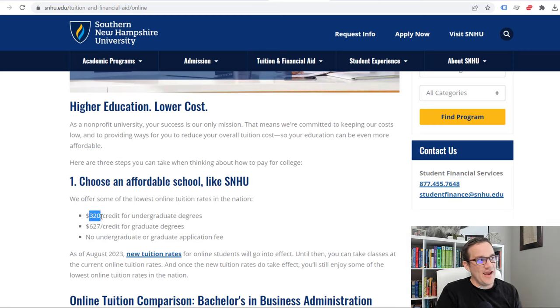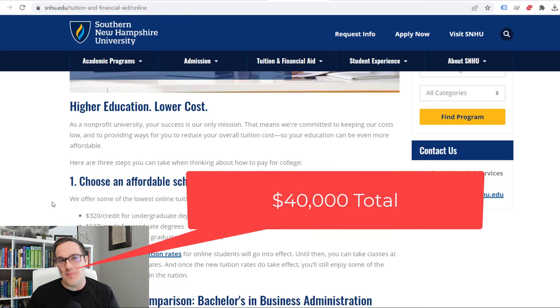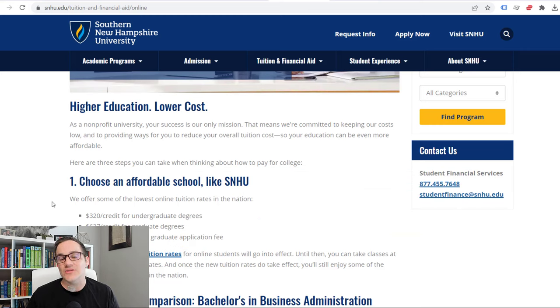As you can see here, they have listed $320 per credit for undergraduate degrees and $627 per credit for graduate degrees. This price is about to go up — right now it's $320 a credit, going up to about $330 a credit, so not a huge deal. In simple terms, it's right about $10,000 a year in tuition, just under $40,000 total for a bachelor's degree. There are a lot of schools that are a lot more expensive than that, so for traditional tuition structure, their cost per credit is pretty low.